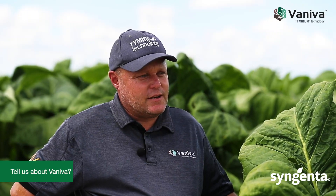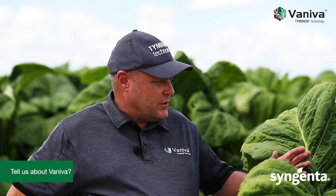Vaniva is Syngenta's new nematocide, which we're using in tobacco and potatoes. It is low-dose toxicity to non-target organisms. It is a broad spectrum product with a preventative and curative action on nematodes — both preventative and curative.